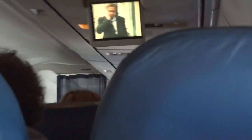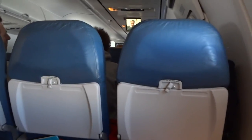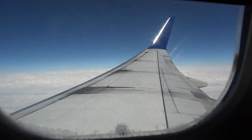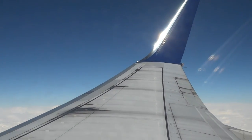Once again, this is seat 18F on a Delta Boeing 737-800 with no personal entertainment screen. And that's it.